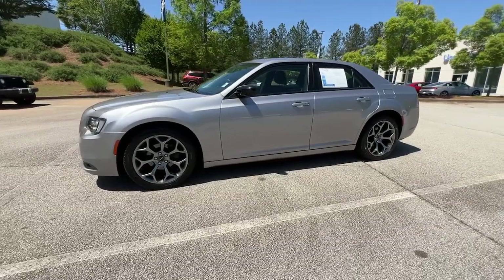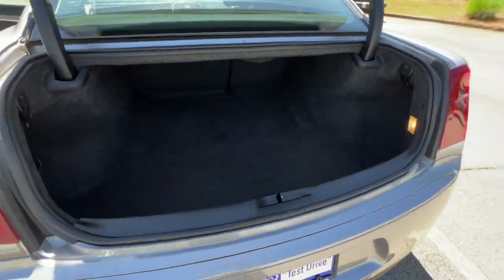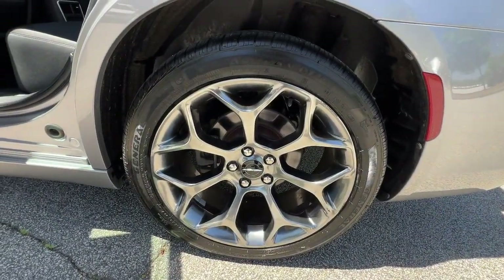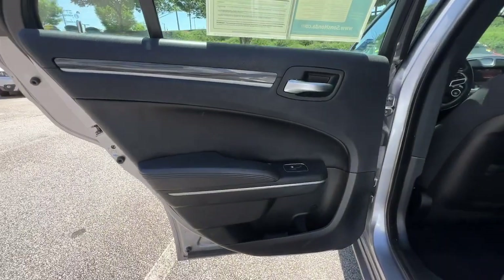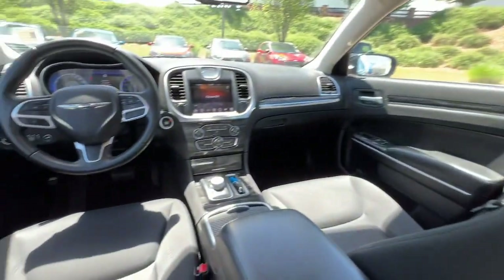These are just some of the great options this vehicle comes with: keyless entry, backup camera, heated mirrors, woodgrain interior trim, keyless start, V6 cylinder engine, satellite radio, multi-zone AC, power driver seat, and Bluetooth connection.